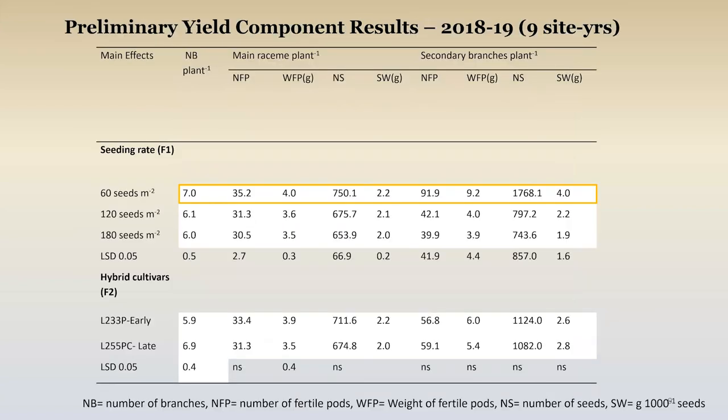Something to keep in mind if you are on that low side for seeding rate. Looking at yield component results back to the 60 seeds question: if you look at number of branches per plant, main raceme versus secondary branches, fertile pods, weight of those, number of seeds — you do see the plasticity in canola because its compensatory effect is very high. It's trying hard to compensate for the fact that it's been placed at a low spatial density. But we know from previous results it wasn't quite enough to overcome what the other systems are offering.